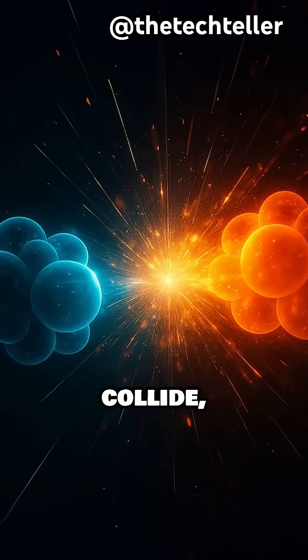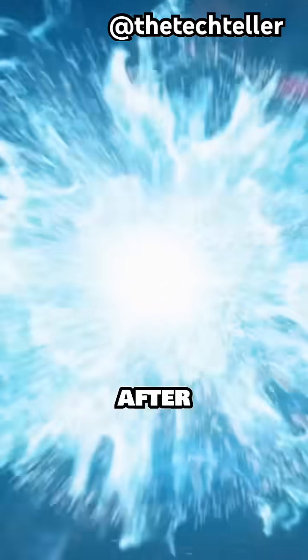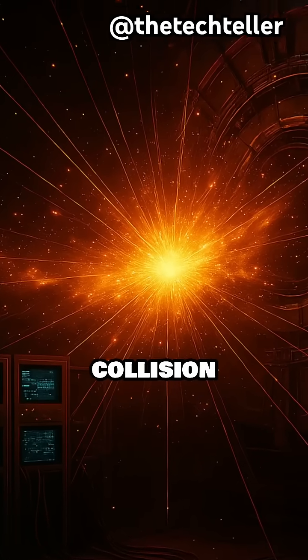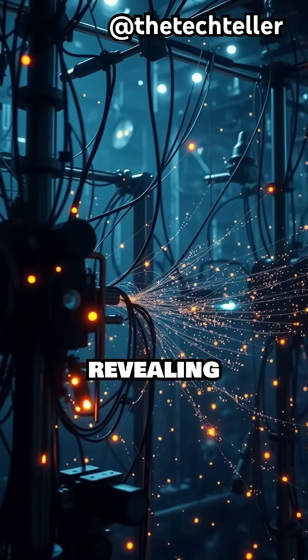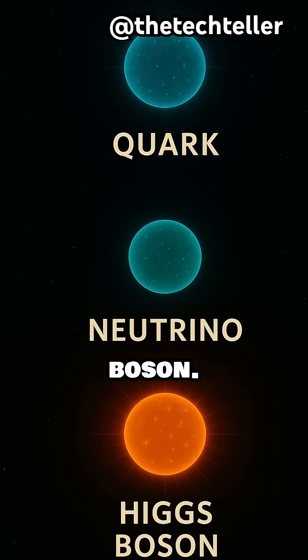When two of these particles collide, they release bursts of energy that recreate conditions from the first moments after the Big Bang. Sensors and detectors around the collision points capture the aftermath, revealing particles we can't normally observe, like quarks, neutrinos, and the famous Higgs boson.